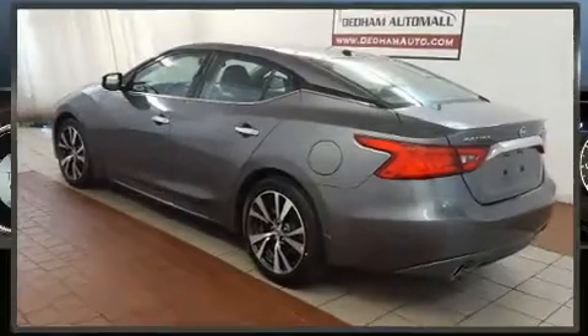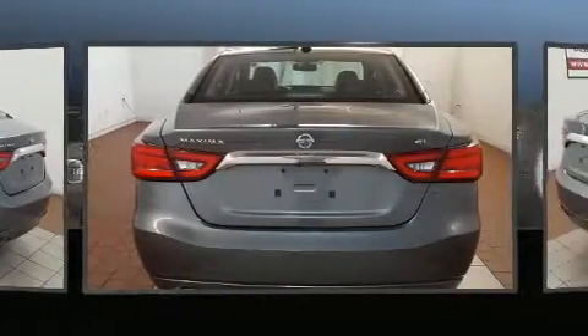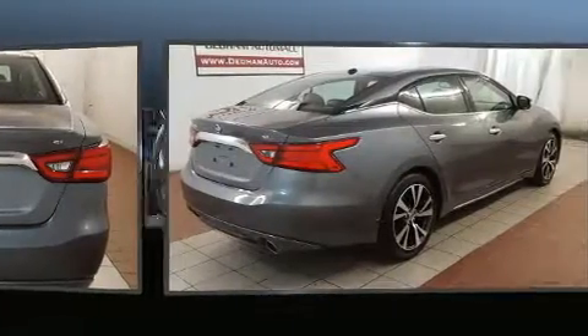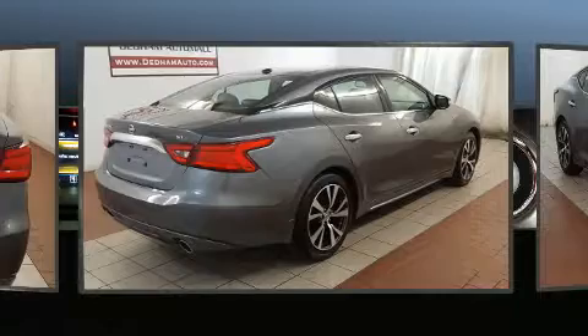Get excited about the 2017 Nissan Maxima. This four-door, five-passenger sedan still has less than 10,000 miles. It features a front-wheel drive platform, an automatic transmission, and a 3.5-liter six-cylinder engine.